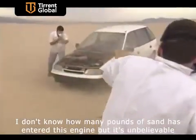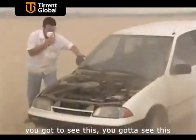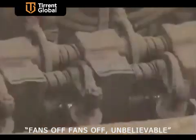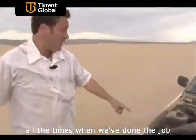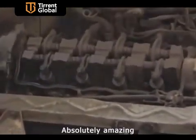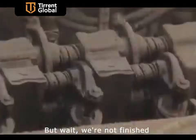I don't know how many pounds of sand have entered this engine, but it's unbelievable. You've got to see this. Fans off. Unbelievable. Take a look at this engine — look at how well this engine is running. All the times when we've done this job — absolutely amazing. But wait, we're not finished.